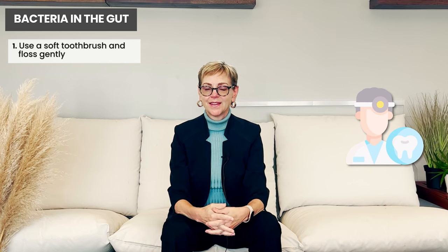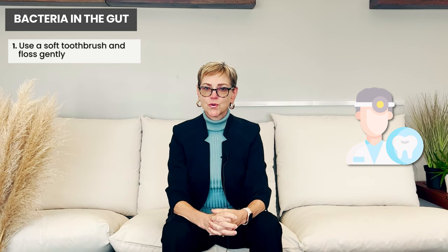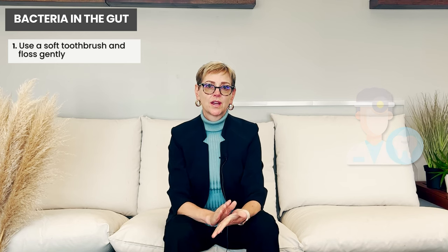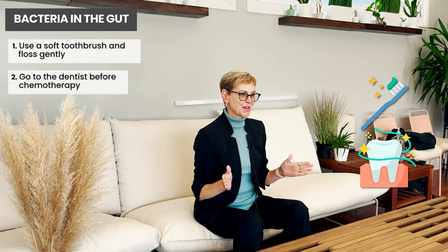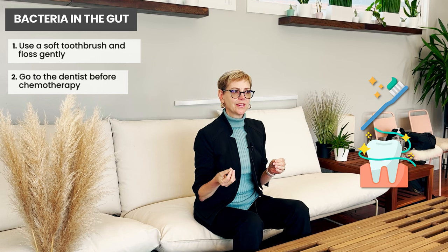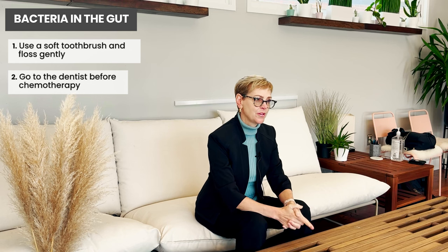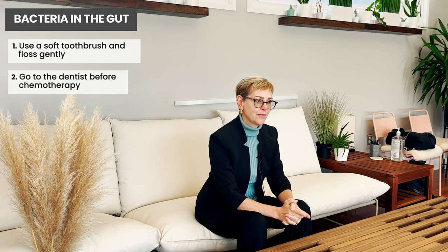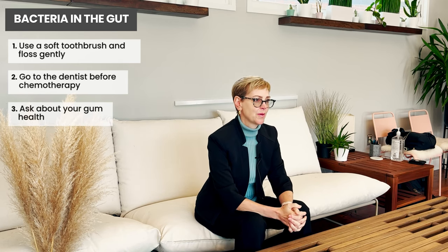If you're watching this before chemotherapy starts, make sure people get to the dentist and get really good gum health. We don't want to stop brushing and flossing even though you might think that could introduce bacteria into the bloodstream — it's actually infected gums that become the big problem. Check with your dentist, ask about the health of your gums, and ask about safe ways to improve gum health while receiving chemotherapy.